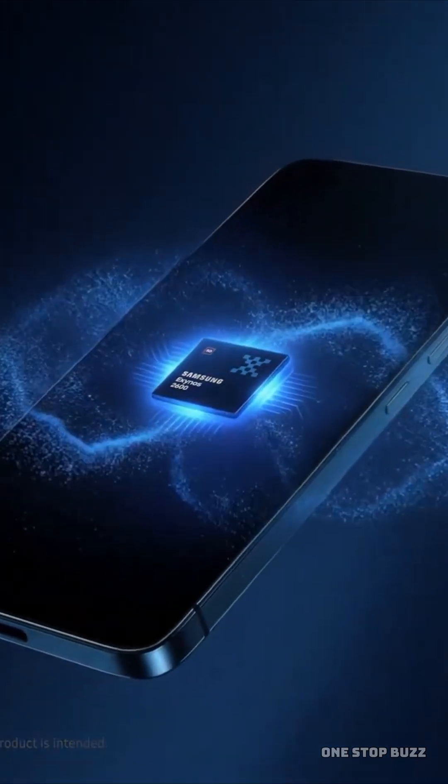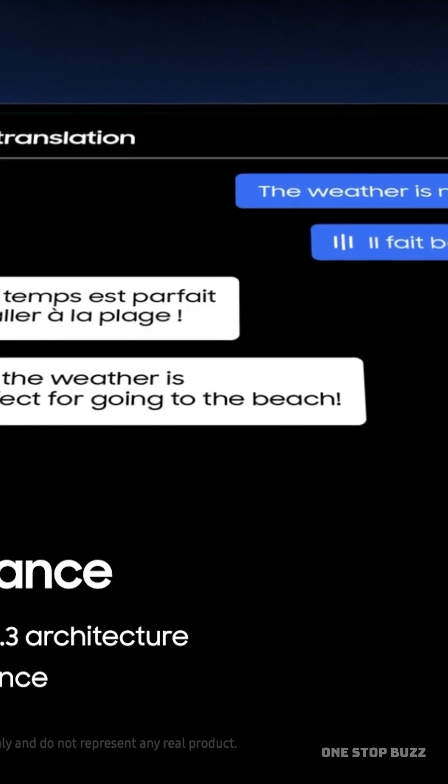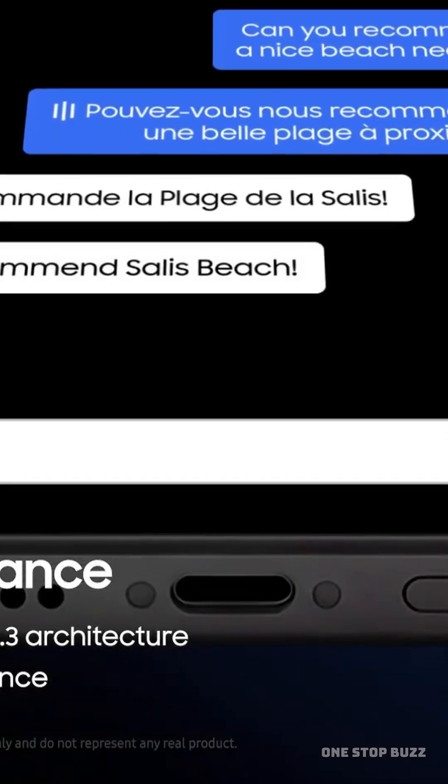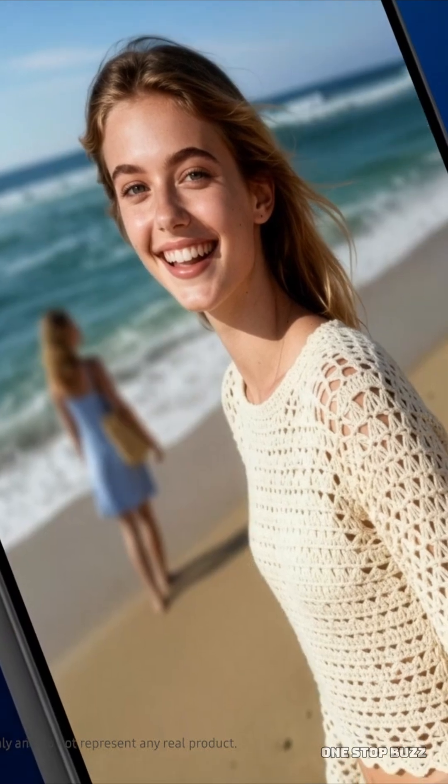To give you an idea of how tiny that is, a human hair is about 80,000 to 100,000 nm wide. By shrinking the components to this level, Samsung can pack more power and efficiency into a smaller space than ever before.